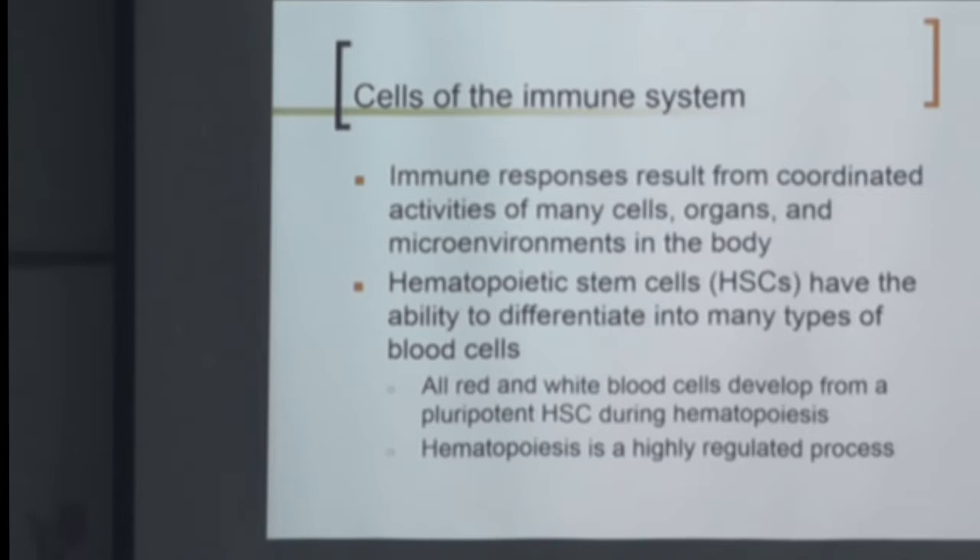It goes out into the blood, circulates, and goes to a secondary lymphoid organ to get experience. The primary lymphoid organ was the bone marrow; the secondary lymphoid organ for a B cell is going to be the lymph node. The B cell traffics to this lymph node where it becomes experienced. It encounters everything out there, and when it comes in contact with an antigen that it recognizes — because it has a specific receptor — it becomes mature.